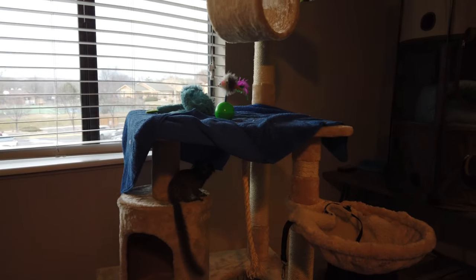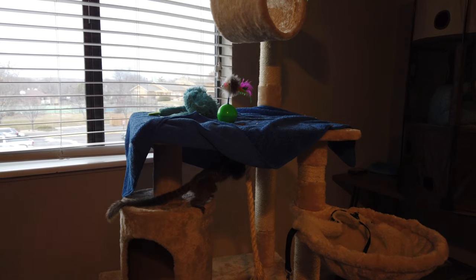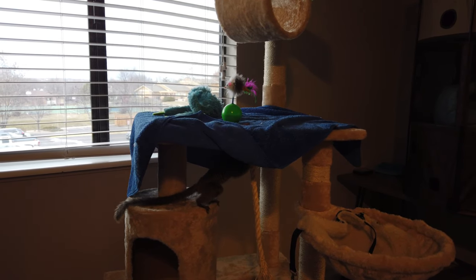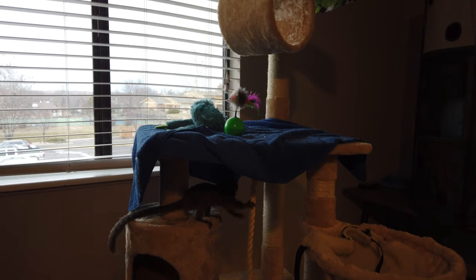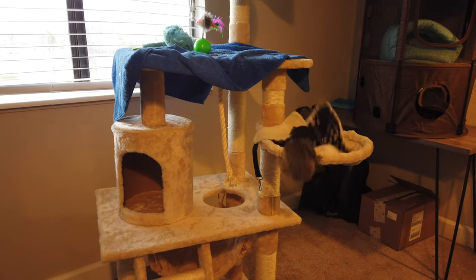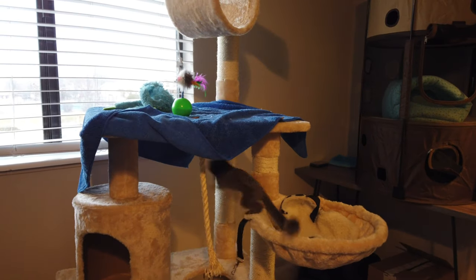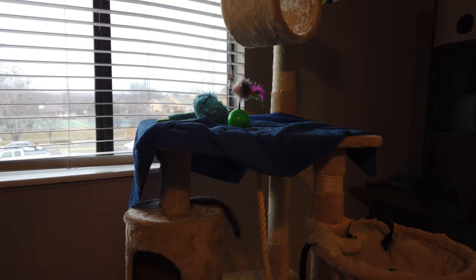As long as you handle them often so that they're well socialized and well trained, they'll be pretty used to being handled. But if you slack and you don't handle them as much, then they won't be comfortable with you handling them.